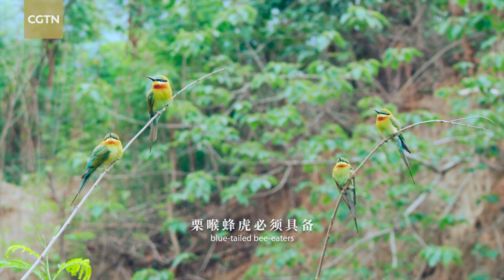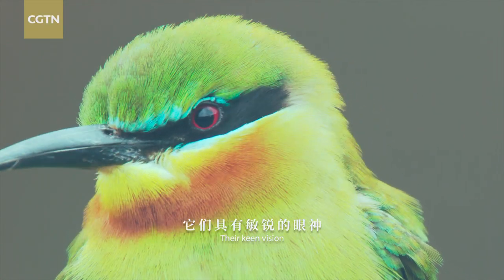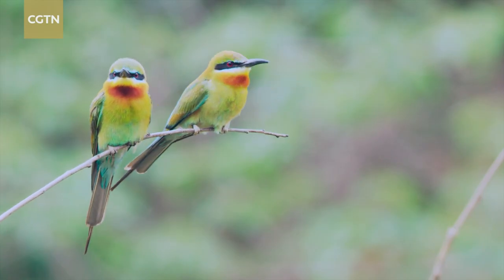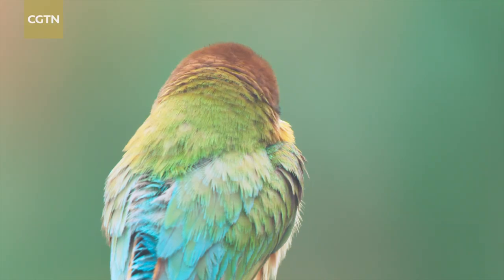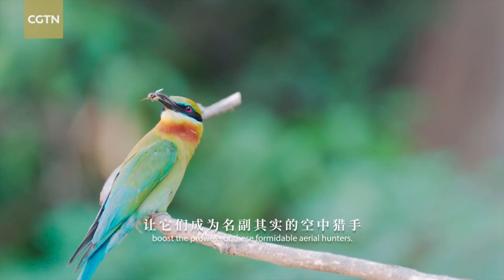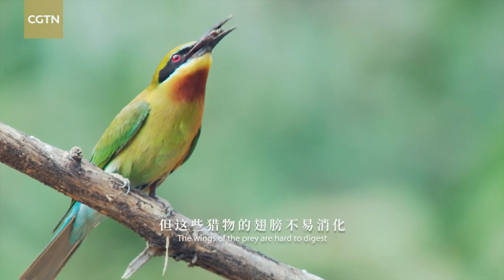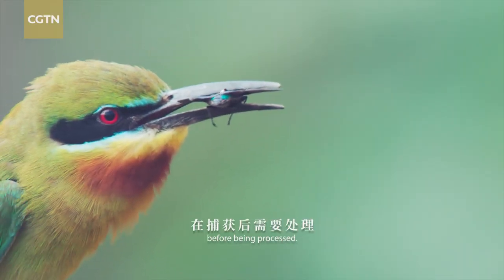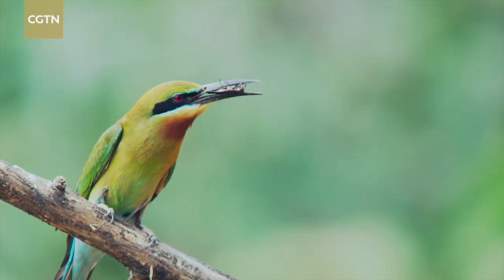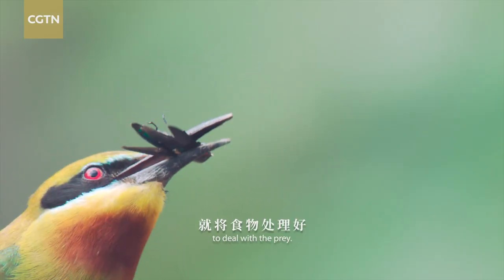To fill their stomachs, blue-tailed bee-eaters adopt superb hunting skills. Their keen vision allows them to lock onto a target from 100 meters away, and their spear-like beaks boost the prowess of these formidable aerial hunters. The wings of prey are hard to digest before being processed, so to spare more hunting time, they have less than 10 seconds to deal with each catch.